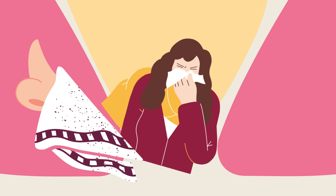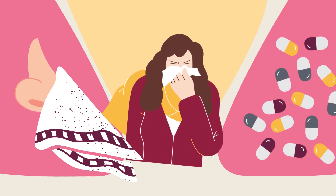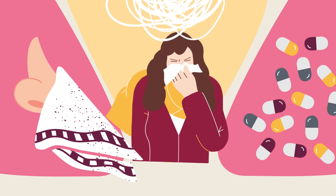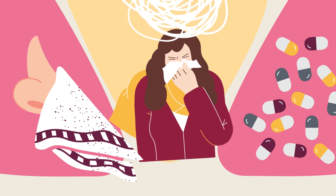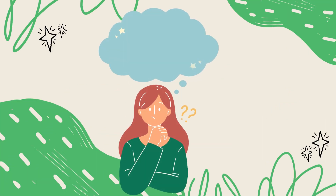Emma does not want her allergies to prevent her from doing well in her classes. She recently learned about non-prescription, over-the-counter medication for allergy symptoms, but she's unsure as to which one she should take. To make the right choice, she needs our help. Before we explore what allergy medications are available to her, let us get to know how allergies come to be.